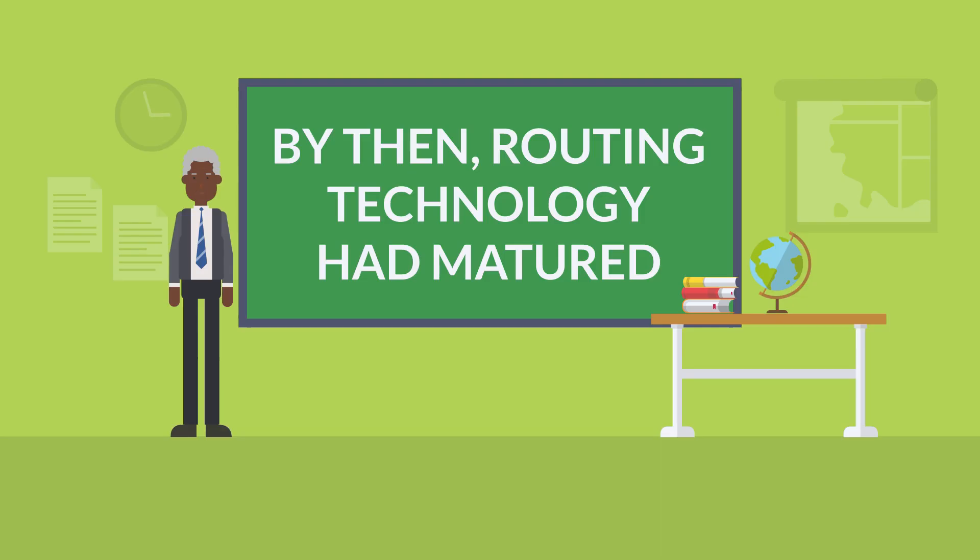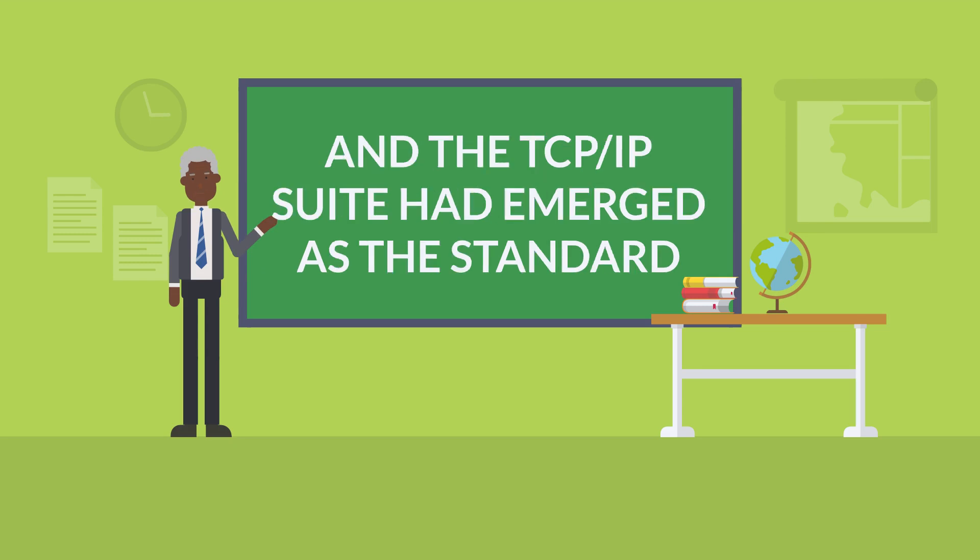By then, the routing technology had matured and standardized, and the networks had agreed on a set of communication protocols so their computers could all understand each other. This collection of protocols came to be known as the Internet Protocol Suite, or the TCP/IP Suite.